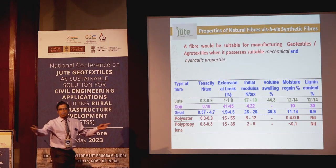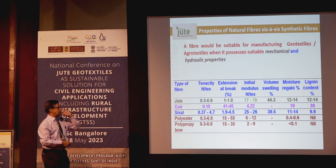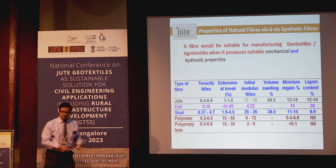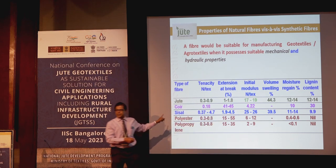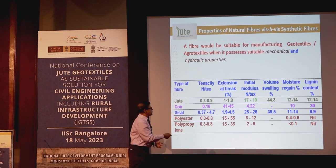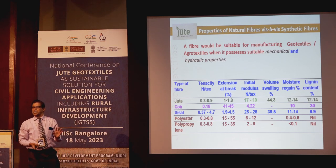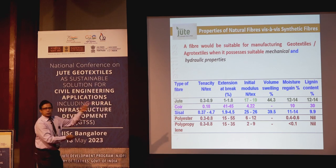The unique property I draw attention to is the initial modulus of jute — tensile strength vis-à-vis elongation at break — at 17.9, which is the highest among all geotextiles available in abundance. Initial reinforcement is very, very important. When a baby grows up, the guardian need not take care anymore — the initial stage is critical, and jute takes care of that.